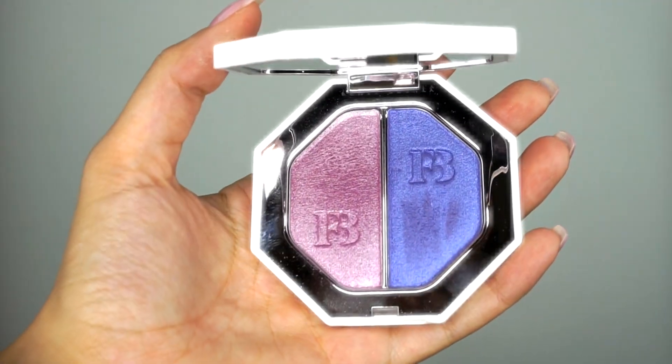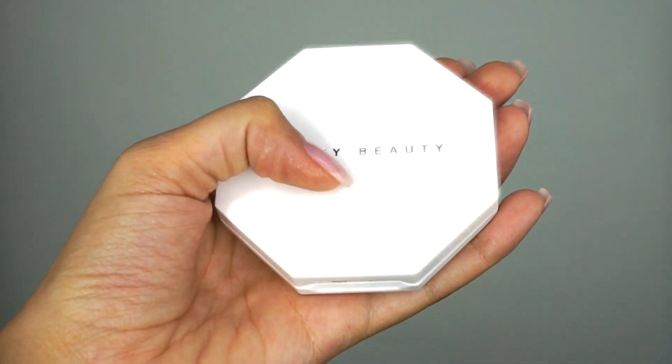Now I'm going to use the Fenty Beauty Kilowatt Foil Highlighter — this is one of their newer products — in the combination Seven Day Weekend and Poolside. These are technically called foil highlighters, but you can use them as blush, eyeshadows, highlighters, even a lip topper. I am actually going to use this color as a blush. As you can see, it's not super bright or out there, but it gives a really beautiful almost lavender pink shimmer to the skin, which I think is really beautiful any time of year.